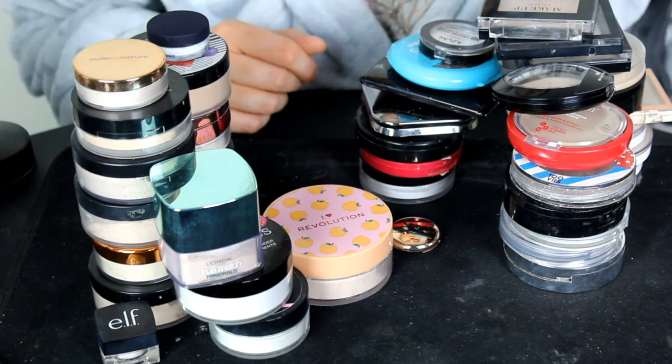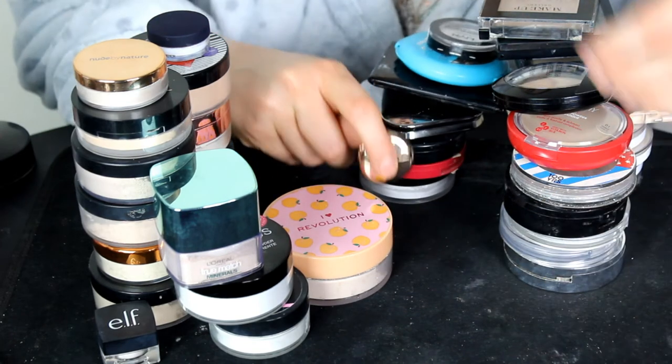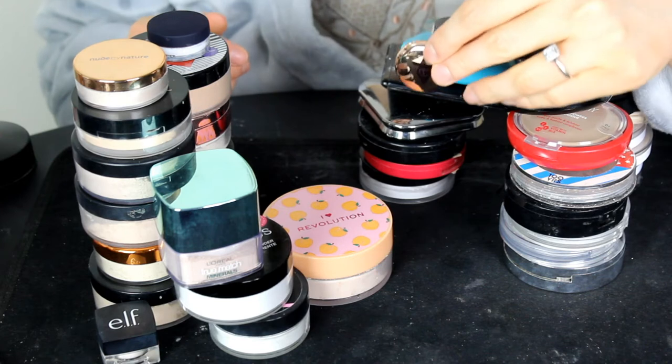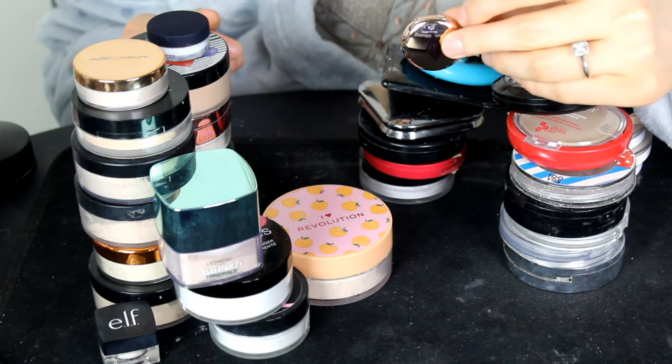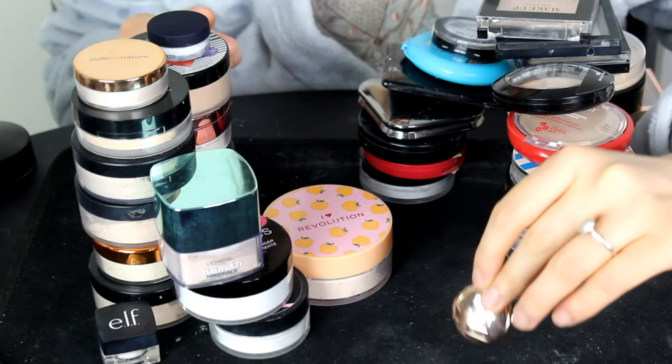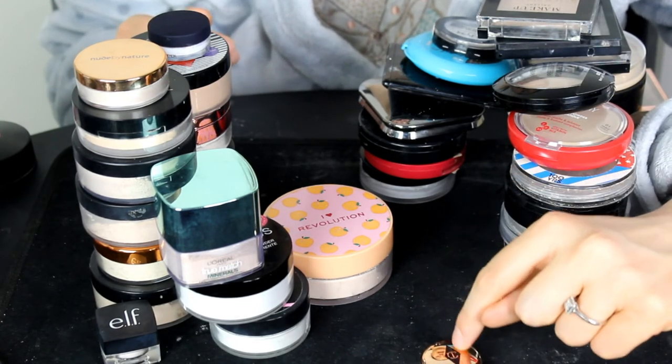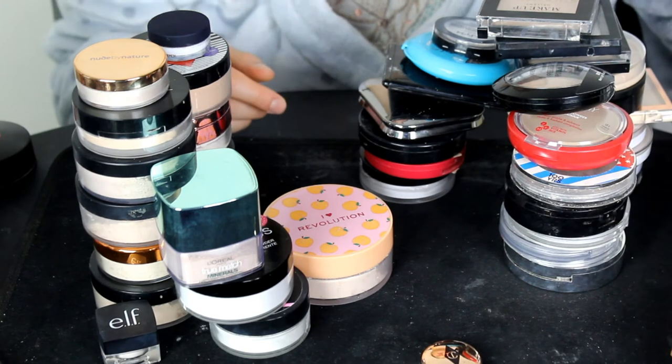I've also got this little mini Charlotte Tilbury setting powder in shade one. I'm going to be keeping this — I cannot believe I actually have a little sample of the Charlotte Tilbury powder. I'm very excited about that, so I'm definitely keeping that for sure.